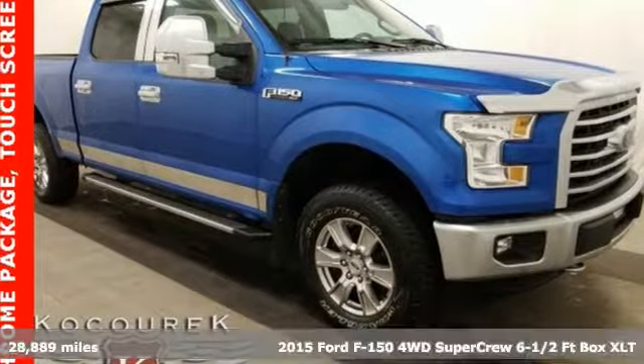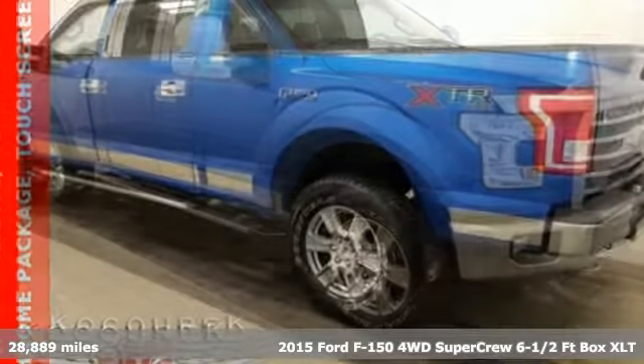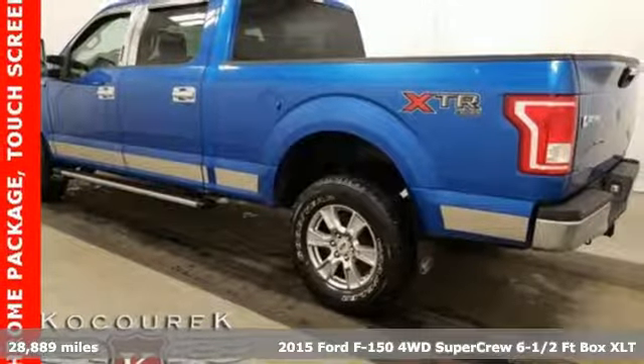It's a 2015 Ford F-150. Job after job, this truck is always ready for the next project.